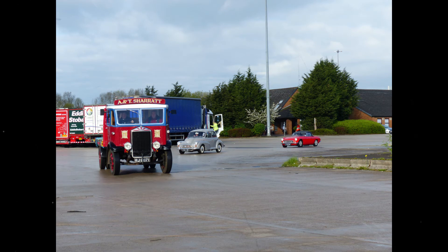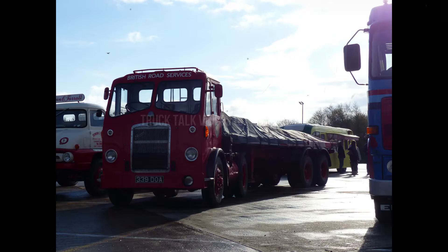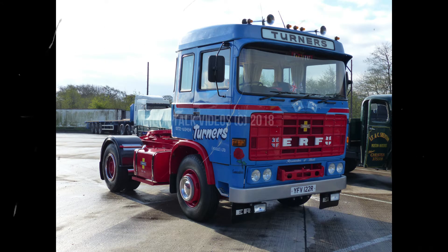Then we have an Albion FT3 from the late 1930s, looks very uncomfortable to drive. Maybe a Bristol HG6L of BRS — BRS turned 70 this July. Then we have an ERF B series, looks to me of the early 1980s.